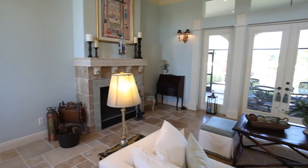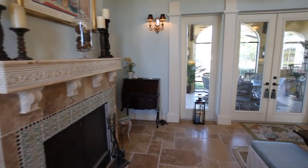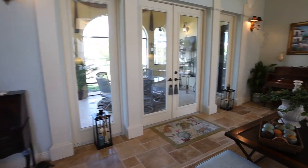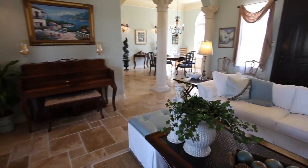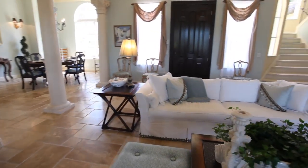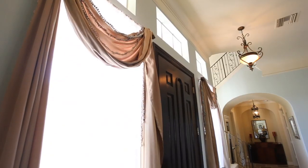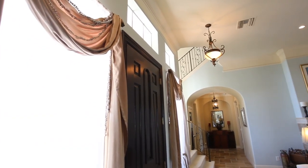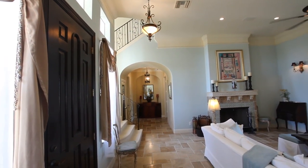Once inside, you'll be captivated by its old-world charm and craftsmanship. Volume ceilings, crown molding, double doors, French windows, dramatic arches, ornate columns, and extensive tile and stonework. The living room is regal, yet inviting, and showcases a beautiful artisan-tiled and stone-mantled fireplace.